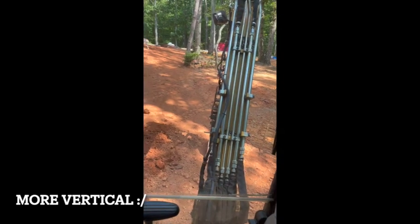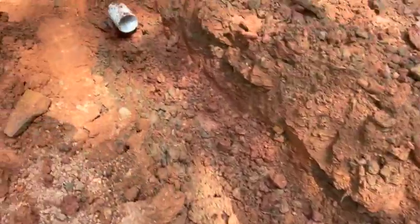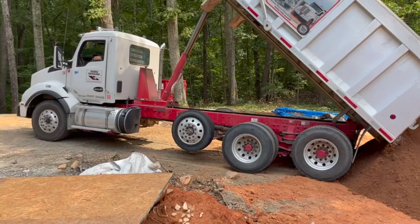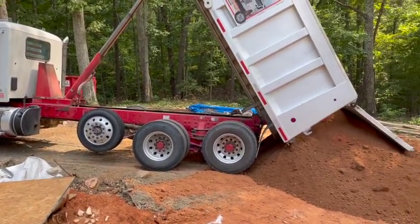Easy enough, now for the pipe. Alright, we're just going to go around the rest of the foundation.